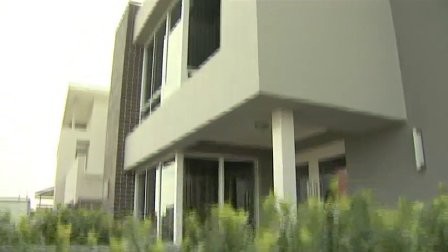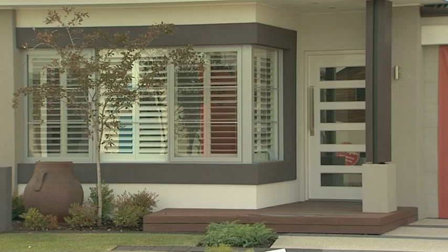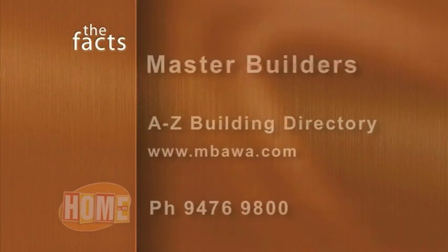There are many more questions you may have, so check out Master Builders A-Z at their website, mbawa.com.